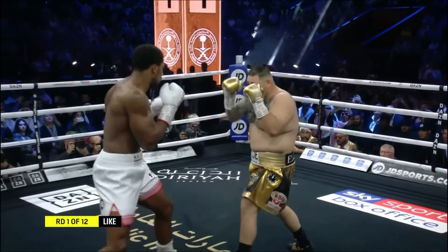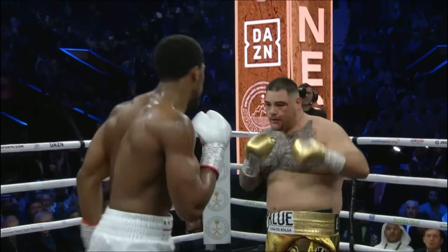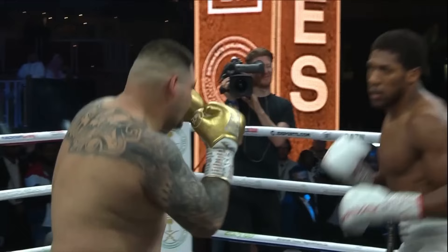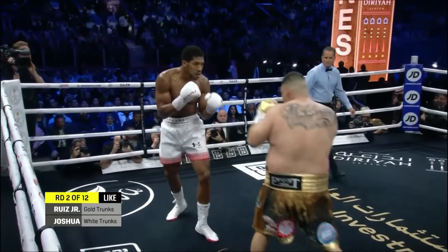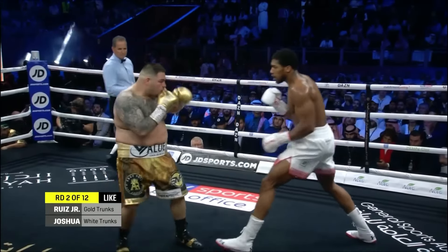Trying to pick up where they left off. Anthony Joshua standing, remains composed. He already caught Ruiz with the first right hand. Solid right hand, and that changes the whole round — changes the whole night, possibly. Feints, he has a good rhythm in his upper body. The British amateur style — another beautiful jab.